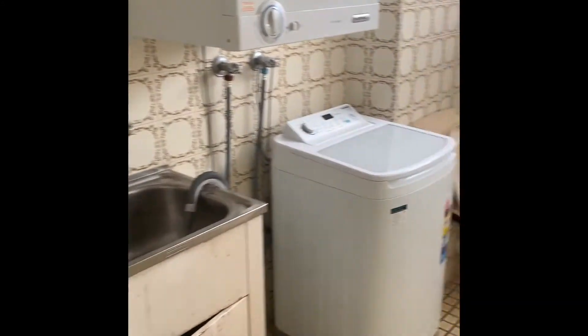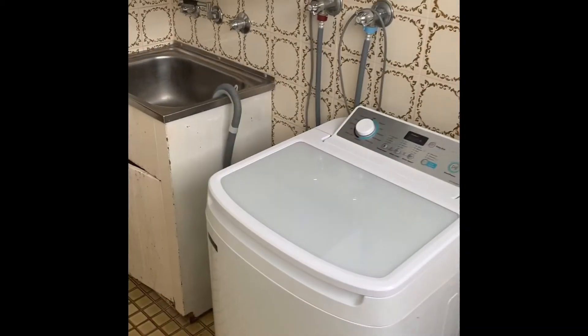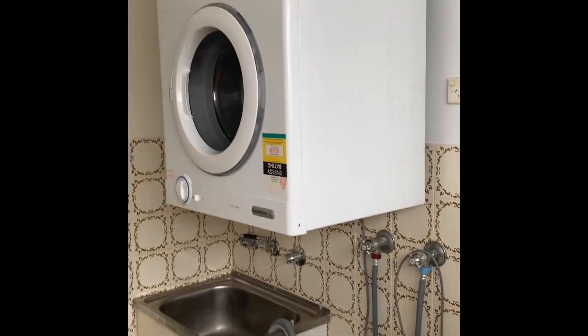Back down the hallway, to your right again, is the bathroom and laundry. There is a washing machine and dryer that also comes with the apartment.